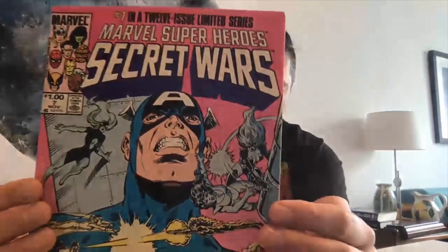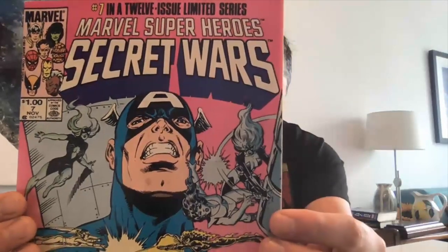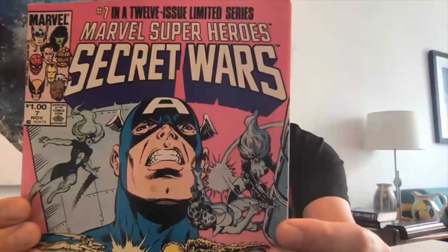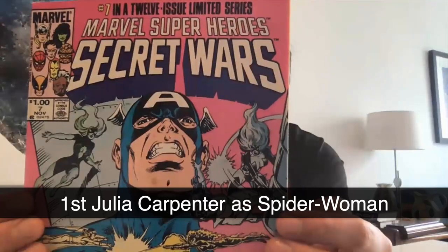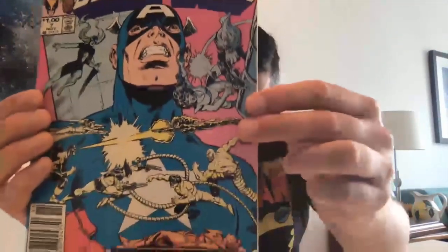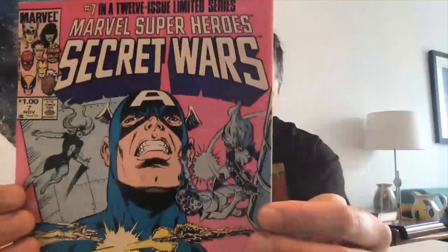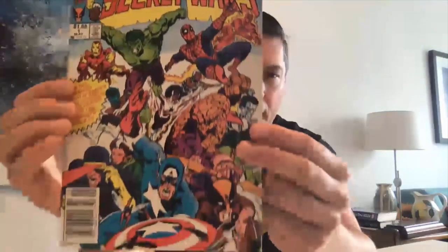Here is Secret Wars number seven — this is a semi-key, it's the first appearance of Spider-Woman. Spider-Woman is a very hot character attracting a lot of interest right now, so it's definitely a key. Again, barcode, and that's a one dollar price point. From the same series, the first issue — which is also a hot book right now — and again, you can see it's one dollar, and again the barcode is there.